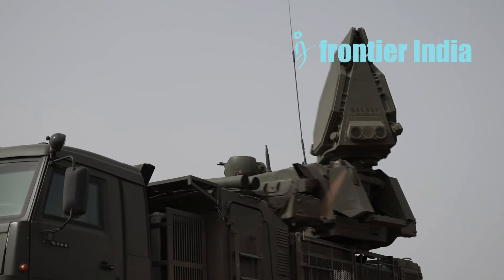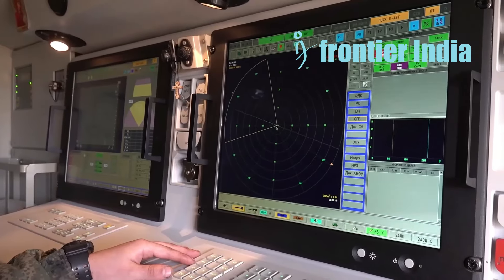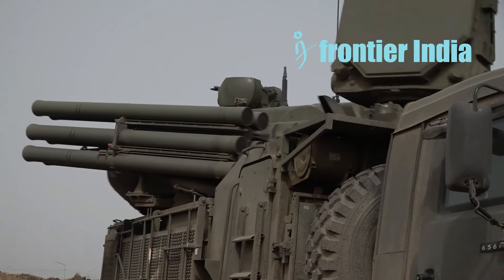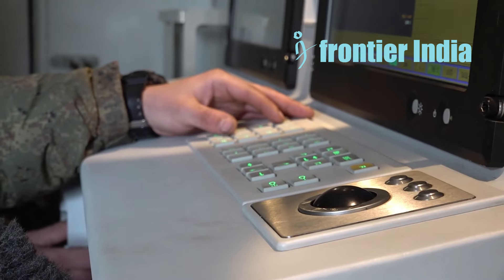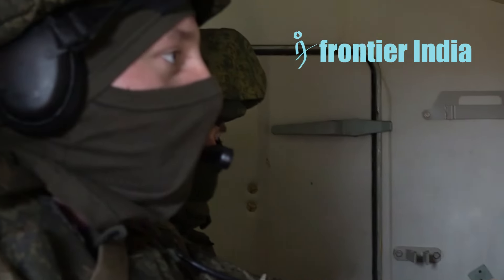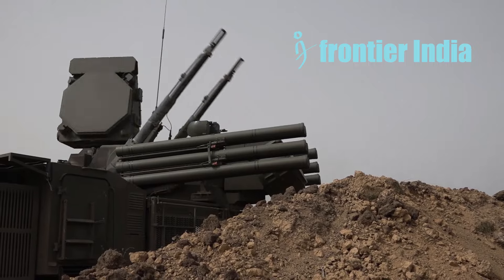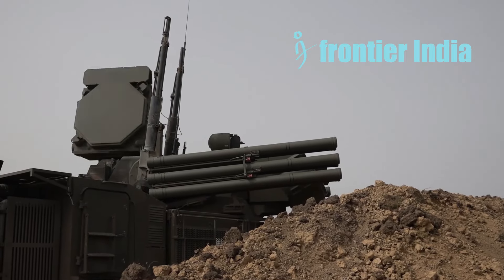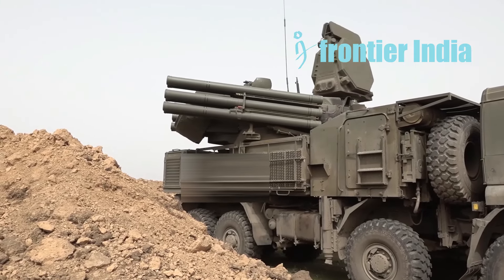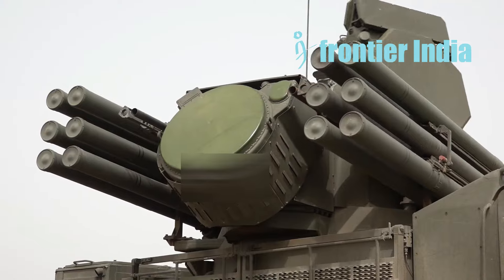The arsenal of HIMARS includes a wide variety of missiles, each of which may travel at a different speed and varied range. In addition, the system's capability of successfully intercepting missiles like Storm Shadow and Scalp-EG has been significantly enhanced.